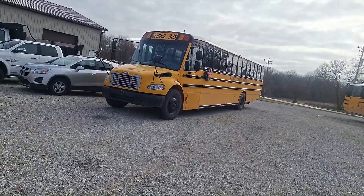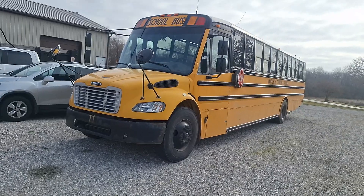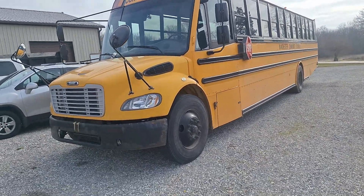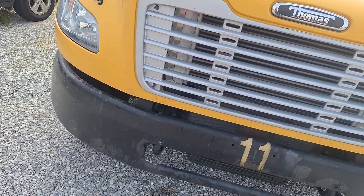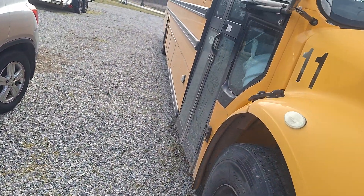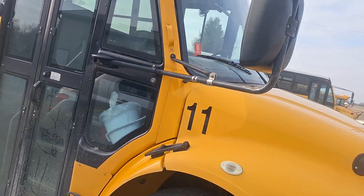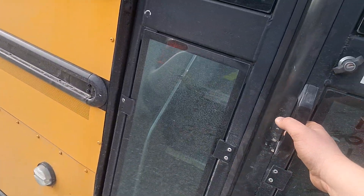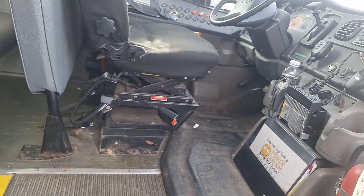Bus 11 deserves a special video because this is a special bus to me. I rode this bus daily for two years or longer. The bus driver I had when I rode it was a driver that retired a long time ago — I used to talk to him all the time, sitting in the front seat just talking to him.